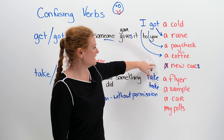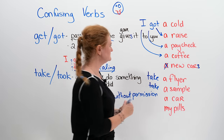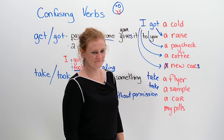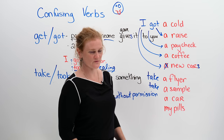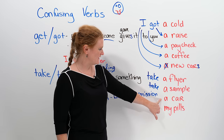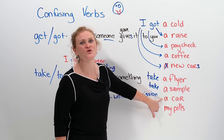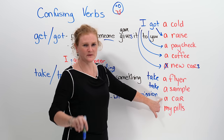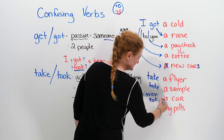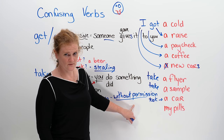You would say 'I got new cars for Ronnie.' If you took the car, you would be stealing it. What about this: if you steal it, you would say 'I took a car' — but don't tell people, because then you get caught. If you take a car, this is without permission, and very bad.